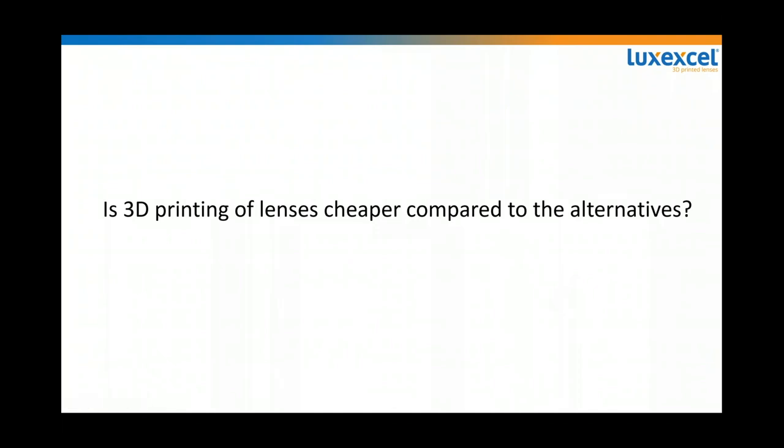Another question everyone asks: are 3D printed lenses cheaper compared to regular lenses? As Guido mentioned, we are targeting products that are difficult or impossible to make in legacy manufacturing. Legacy lenses have been made for hundreds of years, so standard products would be cheaper than 3D printing. But we don't seek to be 'me too' — we want to create market disruption. Those lenses will be slightly more expensive, but in time they will also decrease in price.